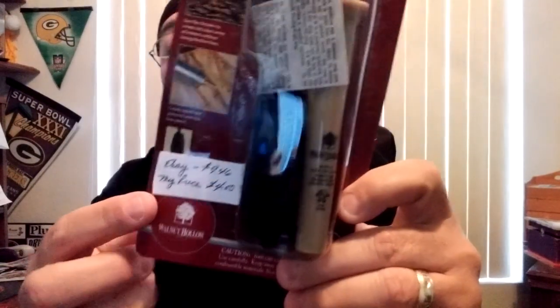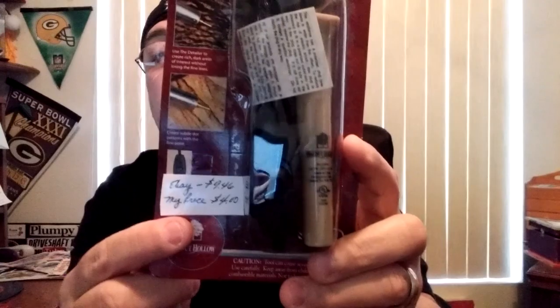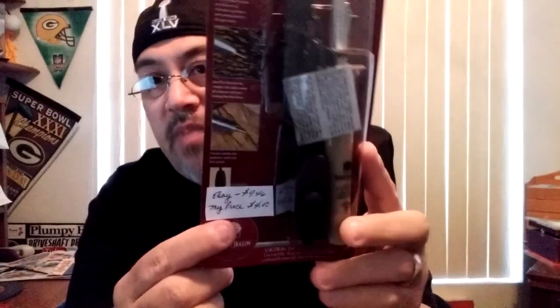Here's another thing I found — this is a Creative Woodburner detailer, and this one is brand new. You can see that. They had a sticker on it that says eBay $9.46 — their price was $4, so I offered $2 and ended up paying $3. So I was happy. This thing is brand new, and I'm going to try doing a little wood burning. If I need different tips I can always go to Michael's, because I know they sell tips.